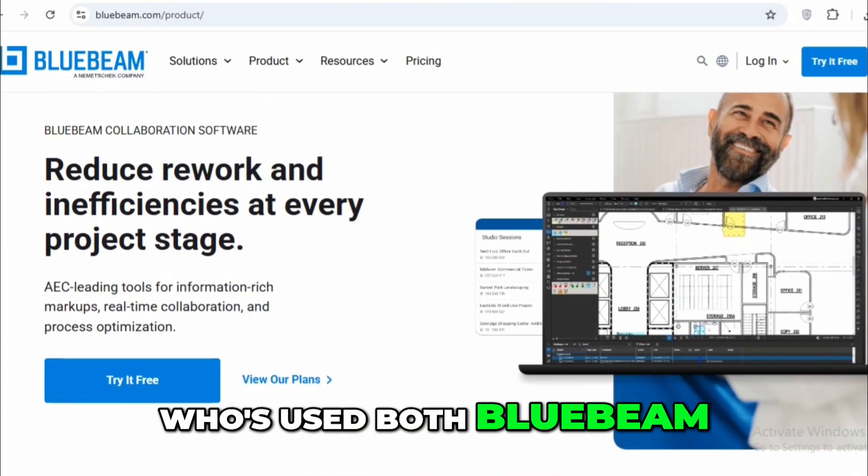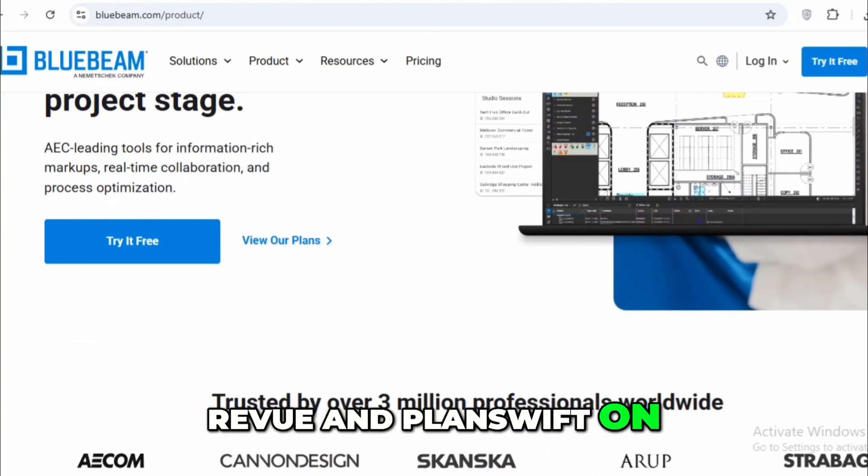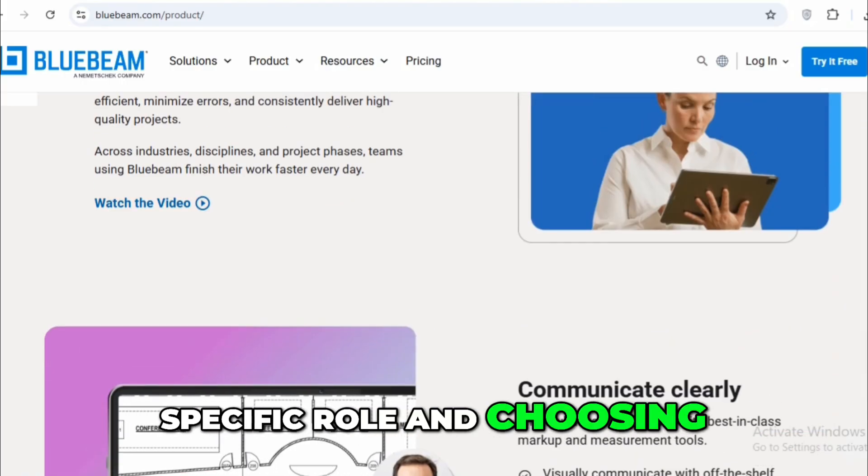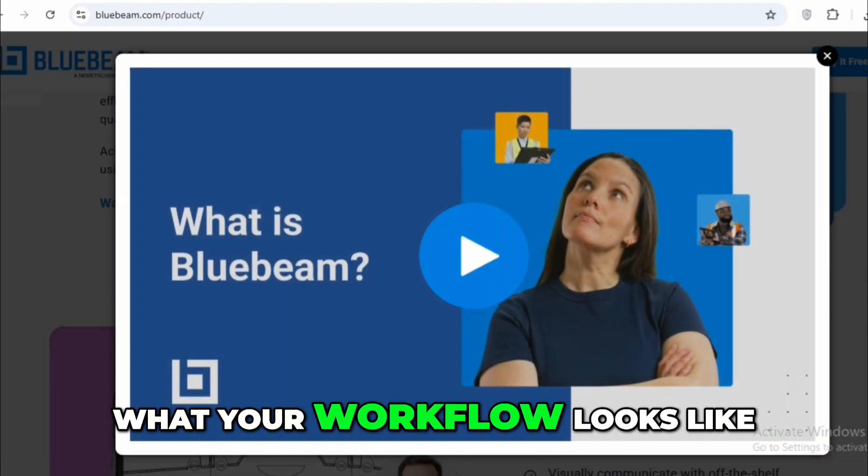As a construction manager who's used both Bluebeam Revu and PlanSwift on multiple projects, I can confidently say that each serves a specific role, and choosing between them depends on what your workflow looks like.